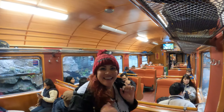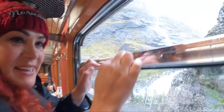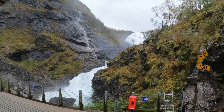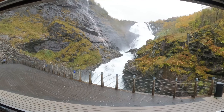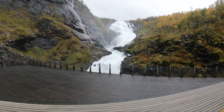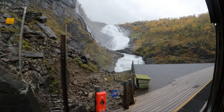Somebody has a new hat! One thing I have to say — it is hard to record on the train. By the time you see something, it's already gone and you're back in another tunnel. But it's so beautiful here. It is fantastic.